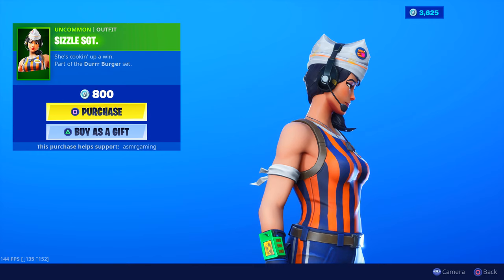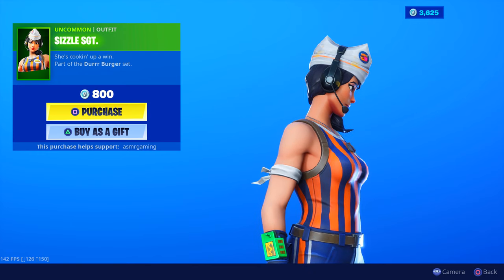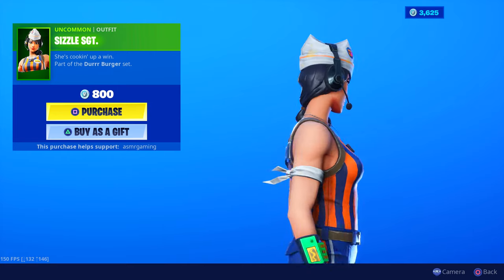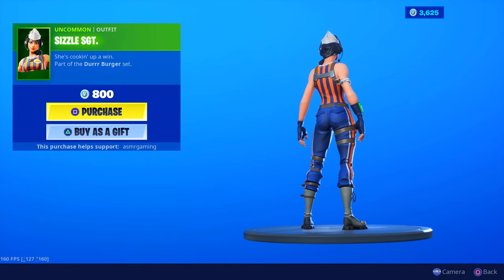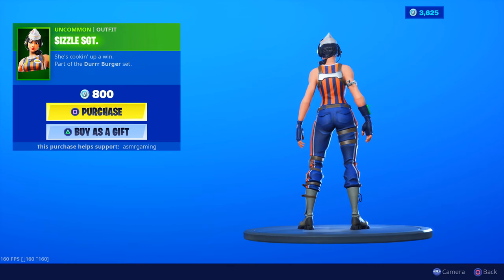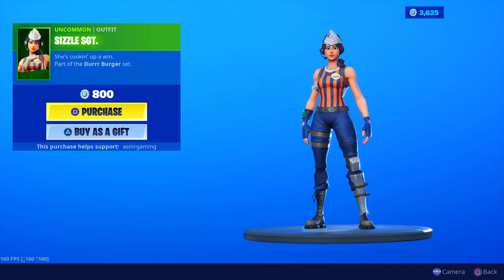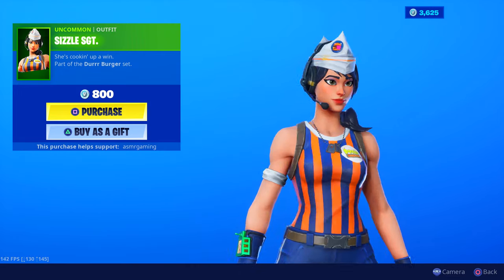I haven't seen — when was the last time the male version of this came out? It's been a while. She's cooking up a win, part of the Durr Burger set. Whenever I see the Durr Burger, I get kinda hungry for a hamburger. I'm glad they moved it — it's no longer at Greasy. We have tacos now there. Pretty cool, I like the design.